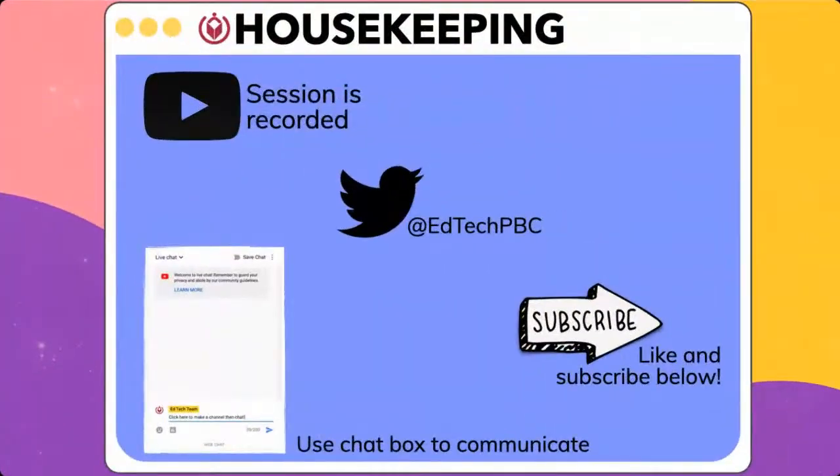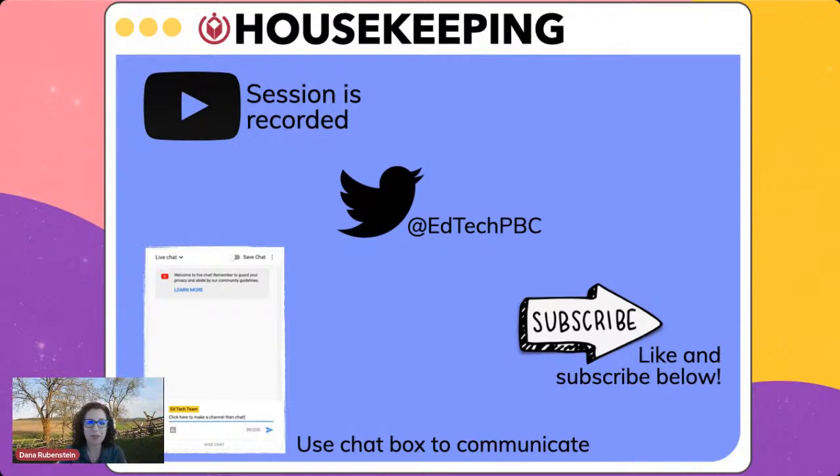My name is Dana Rubenstein from the Educational Technology Department. Just a reminder that this session is recorded, so if you have colleagues in your building that can't join us right now, this is going to be added to our YouTube channel soon after the live stream is over. You can also follow us on Twitter at EdTechPBC and tweet along with us. Please go ahead and subscribe and like below. As we go through today's live stream, go ahead and ask your questions in the chat. We have moderators in the chat that can answer your questions.